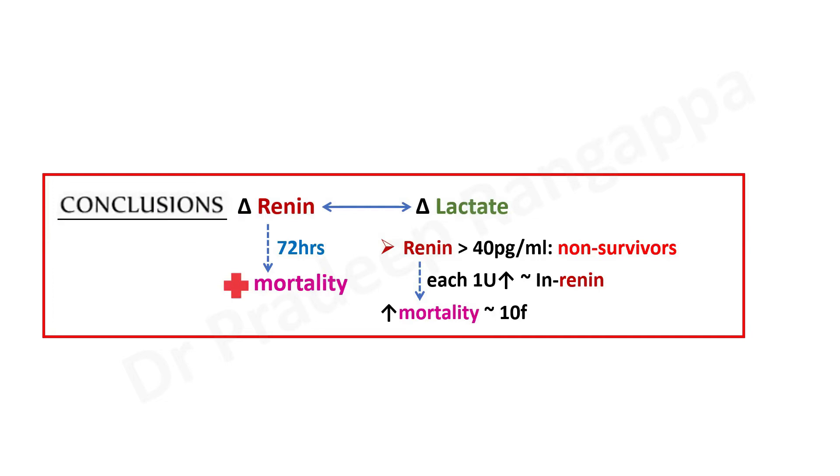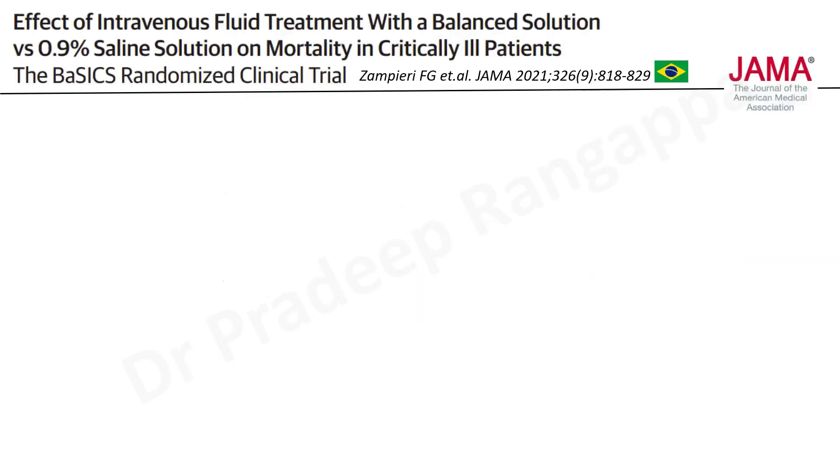In days to come, we may need to consider renin measurement more seriously. This is a good hypothesis for trainees to explore — studying how feasible it is to measure renin levels in our country and whether more studies support it as a better prognostic model. Now coming to the last study, which has made a lot of noise, is the BASICS trial.